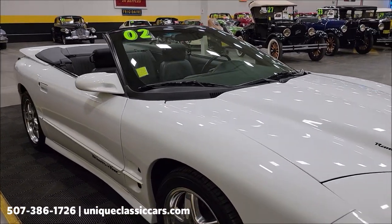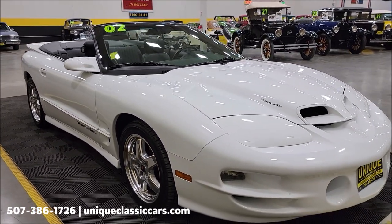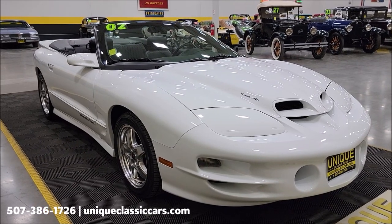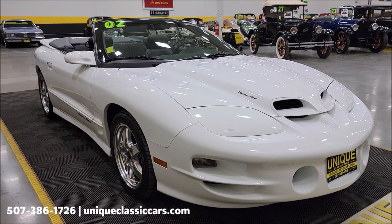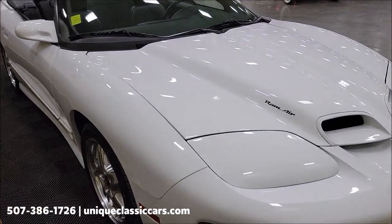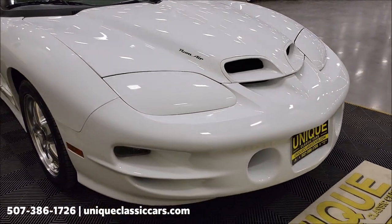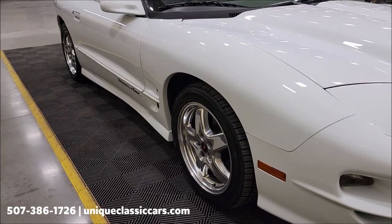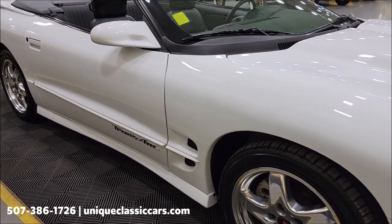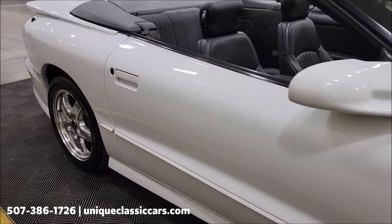Still pictures — check out the underside, engine bay, and interior — can be seen at uniqueclassiccars.com. Click the link down below this video in the description. Give us a call at 507-386-1726. The paint shows nice, pretty much free of nicks, rock chips, and scratches on that front fascia, riding on the polished alloy wheels that are stock to this car.